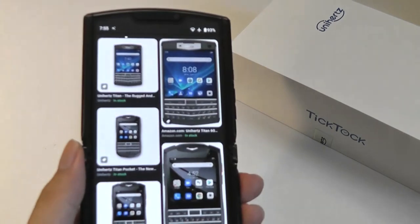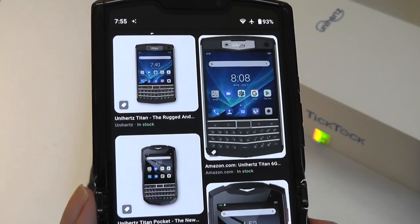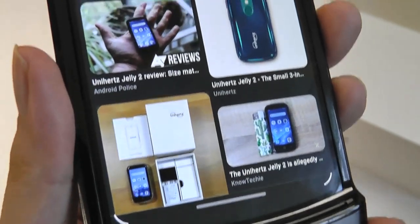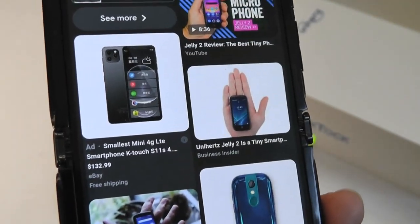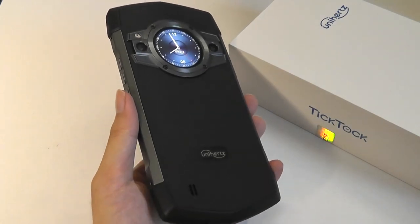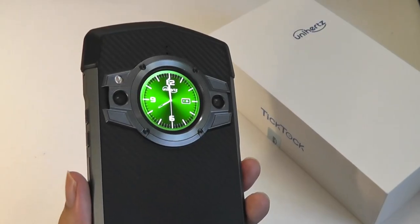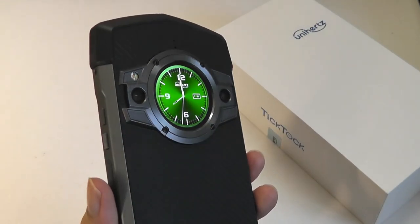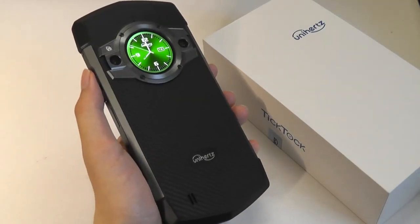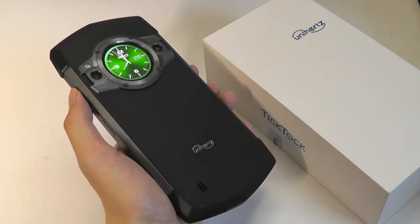Some of their eclectic offerings in the past have included the Titan, which is one of the only modern smartphones running Android with a keyboard — almost like a modern BlackBerry — along with the Jelly phone, one of the world's smallest Android smartphones that can fit in the palm of your hand. The Tick Tock is the most normal phone, quote-unquote, out of their releases so far, in the sense that it has a pretty full-sized 6.2-inch display. In terms of specs, the Tick Tock is also one of the most powerful phones from Unihertz, but in the market it still is a mid-end phone.